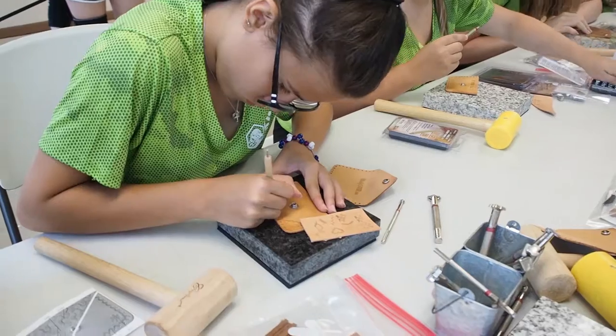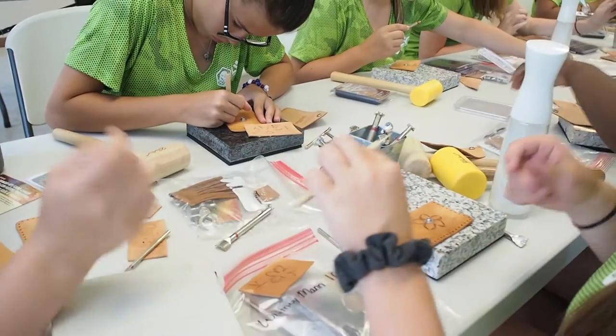My name is Rachel Wyckoff and I'm part of the leatherworking class. The most fun part of teaching leatherworking is watching the kids just be creative and come up with their own ideas for their projects.